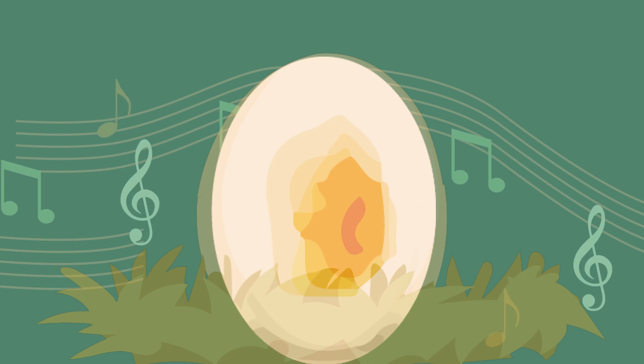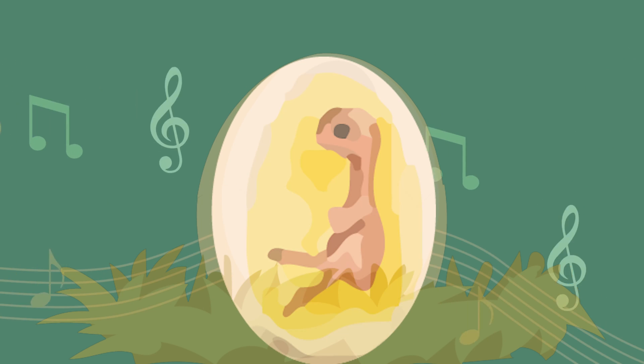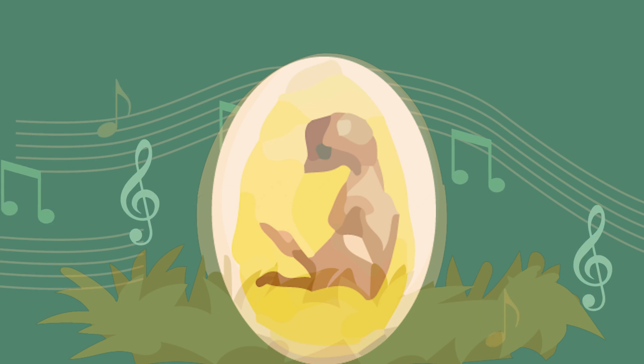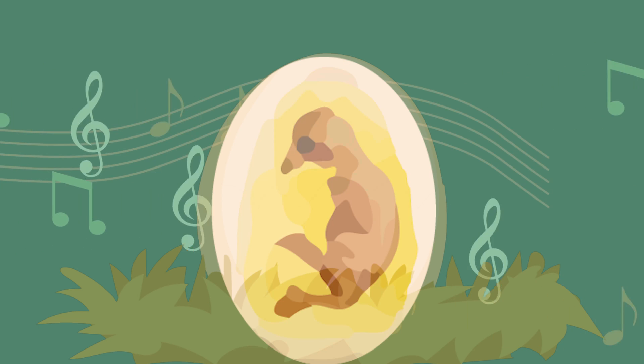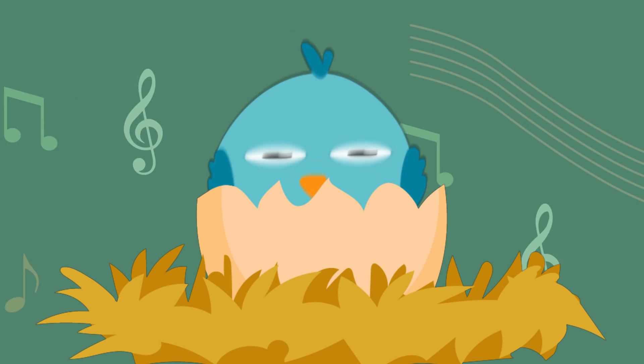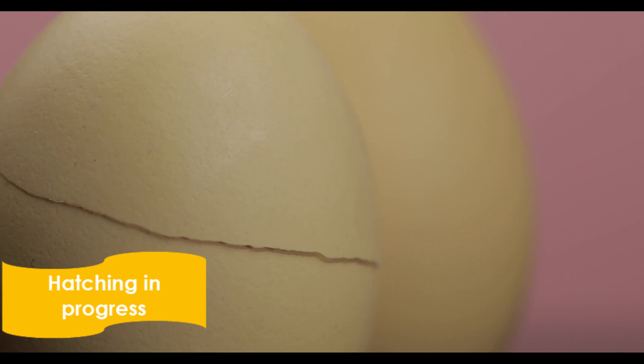Let us take a look at what happens inside the egg as the chick develops over the 21-day period. After approximately 21 days, the chick will begin cracking the eggshell from the inside using its egg tooth in an effort to get out.